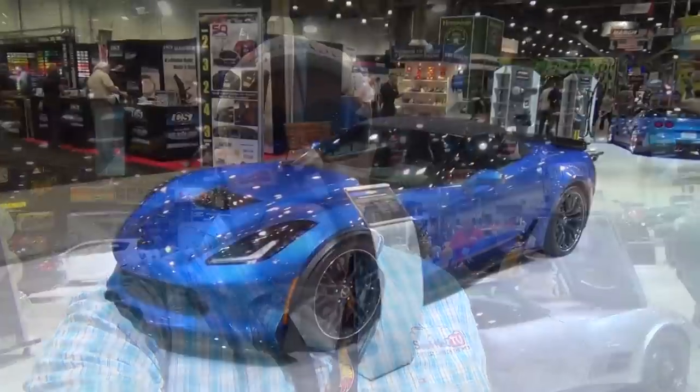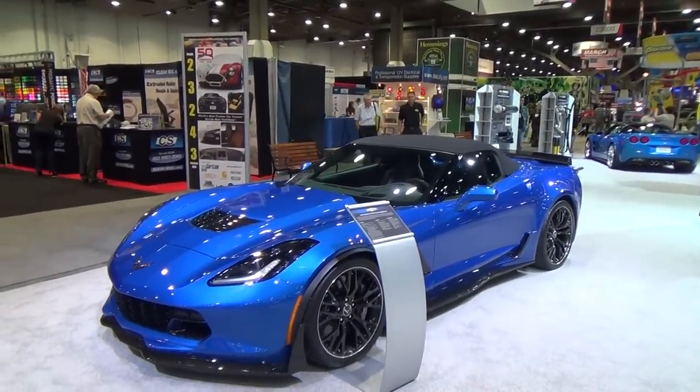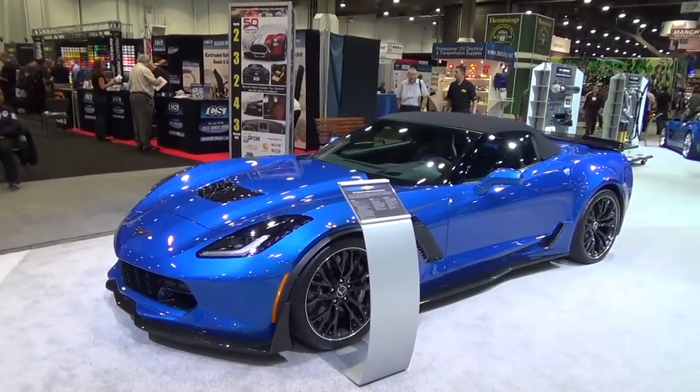Hey y'all, SEMA 2014 and I got the 2015 Z06 Corvette. I'm dealing with some background music, so if it goes to music after I get done talking, that's why. I got to shoot this car — it's a convertible on top of that. Let me turn around and we'll take a look at it. How cool is that? That was one of the things I was looking forward to getting here and seeing.